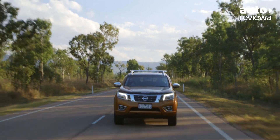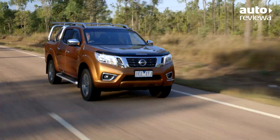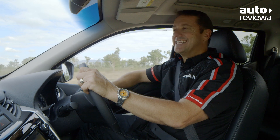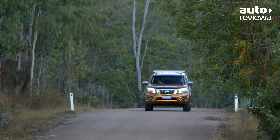The new Nissan NP300 Navara range is available with three engine packages: a 122-kilowatt petrol, 120-kilowatt turbo diesel, or the technologically advanced twin-turbo 2.3-litre diesel engine featured in this model, producing 140 kilowatts of power and 450 newton-metres of torque.